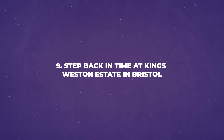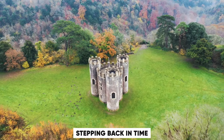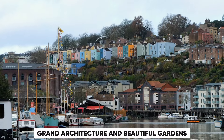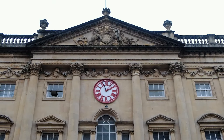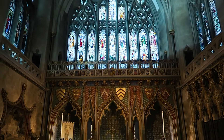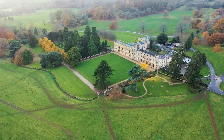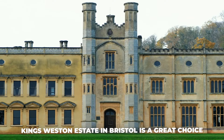Number 9: Step Back in Time at King's Weston Estate in Bristol. Visiting the King's Weston Estate in Bristol is like stepping back in time. This historic place offers a glimpse into the past with its grand architecture and beautiful gardens. Exploring the estate can be a peaceful and interesting experience. The old buildings and lovely grounds are perfect for a relaxing day out, whether you're interested in history or just looking for a nice place to visit.